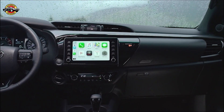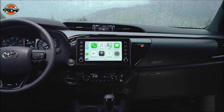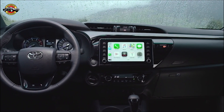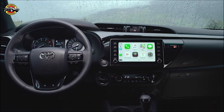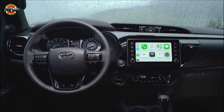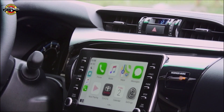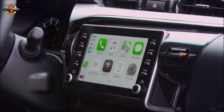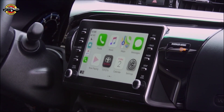Step inside the new Helix and you'll find an upgraded interior that's both functional and comfortable. The driver's combometer has been redesigned, providing a clear view of essential information while adding a modern touch to the dashboard. One of the standout features inside is the new 8-inch center console mounted infotainment screen. With its mechanical buttons and dials, it ensures enhanced operability in all driving conditions.